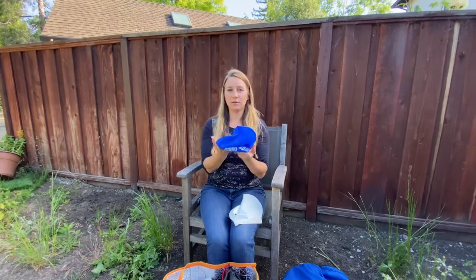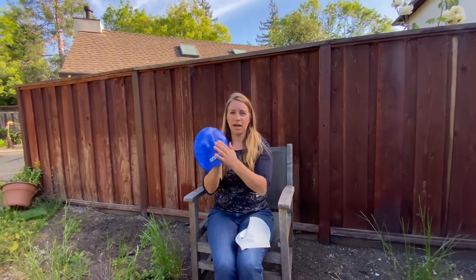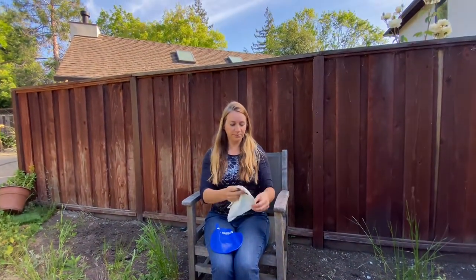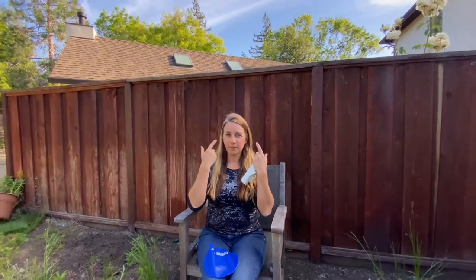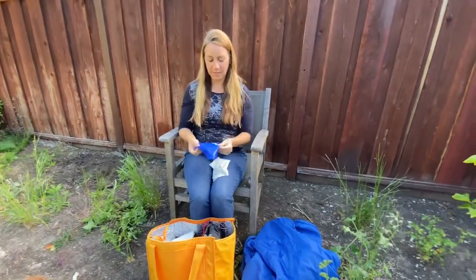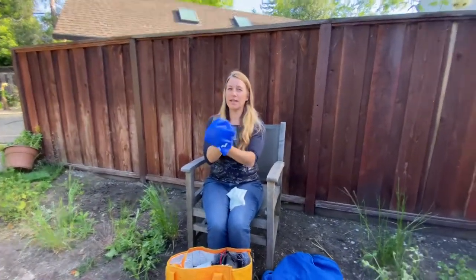Latex caps are a bit thinner and don't last as long as a silicone cap, which is a little thicker and can be warmer. I tried a few different brands and I like the Arena silicone. At swim meets you might see swimmers wearing two caps — they'll wear the latex one to cover their hair on the bottom, then put on their racing goggles, then put the silicone cap on top. This stabilizes the goggles between the layers of the cap so they won't fall off, and it's also more aerodynamic and wrinkle-free.